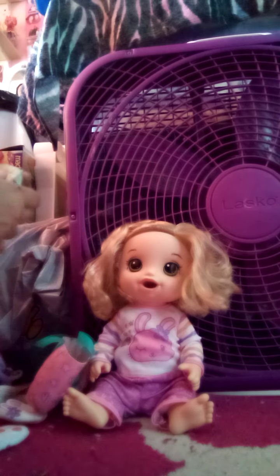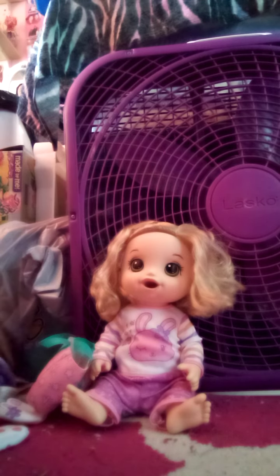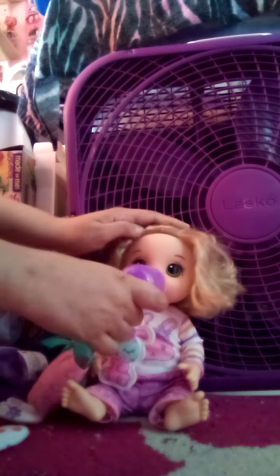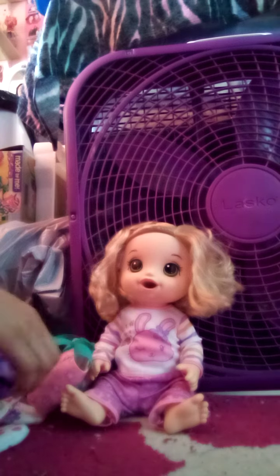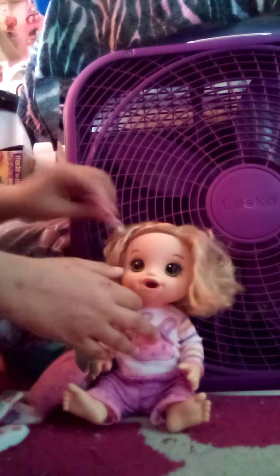You could put her sleep mask on her eye and see if she looks like she was asleep. And you could give her her stuffed animal. She drinks this bottle. And she's so adorable.